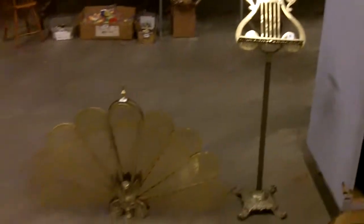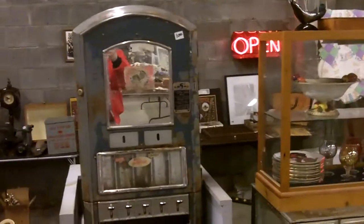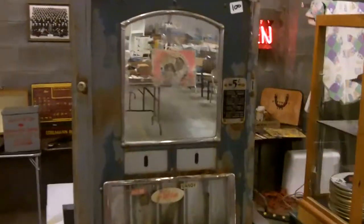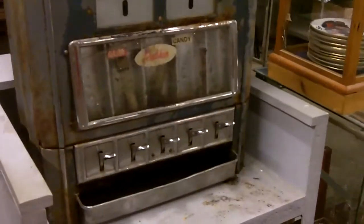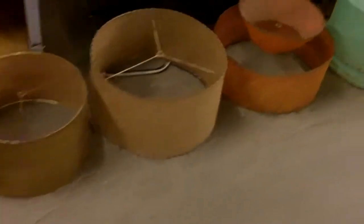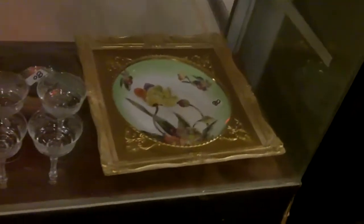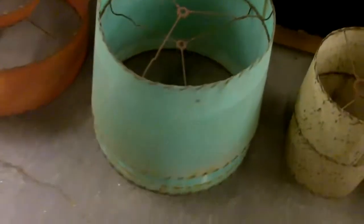Starting on stage left — we start stage right and move our way left. This is a neat piece — a nice candy dispenser. There are some really nice vintage lamp shades. A lot of people have nice vintage lamps but the shades are all messed up, so get yourself a nice shade. There are two in there!